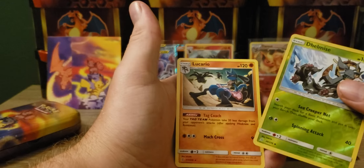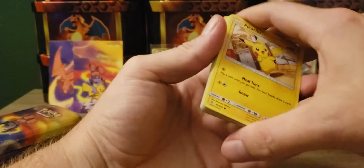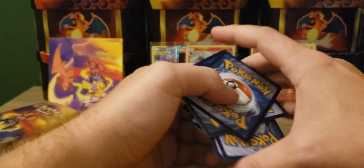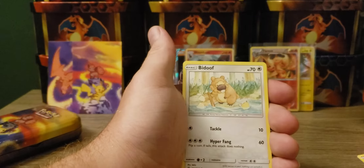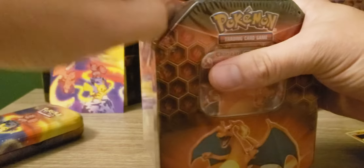Lucario - maybe we can get something good. Nope, we will not. Here is a green card. And also Hidden Fates - all white cards, so you don't know what you're going to get. Doesn't spoil everything. I love the Magmar. Zubat, Electabuzz. Let's get into Hidden Fates.